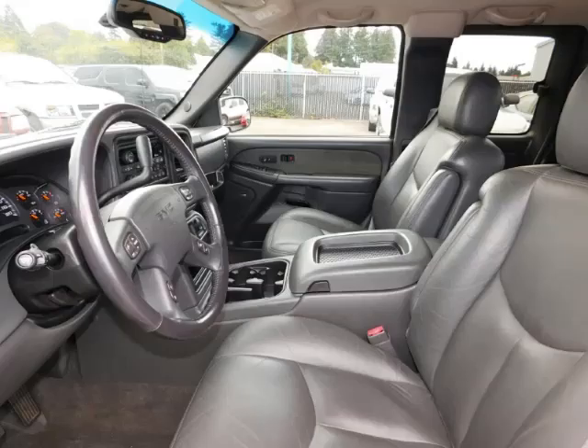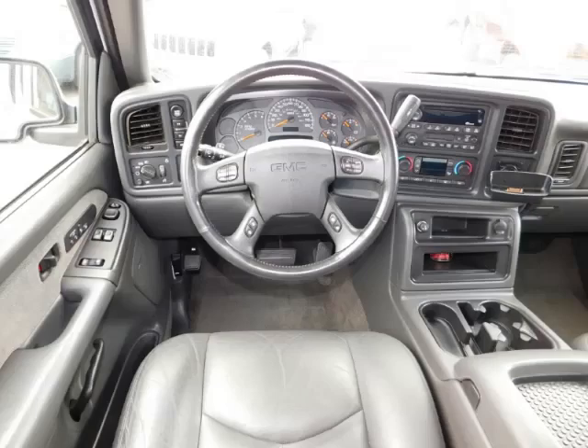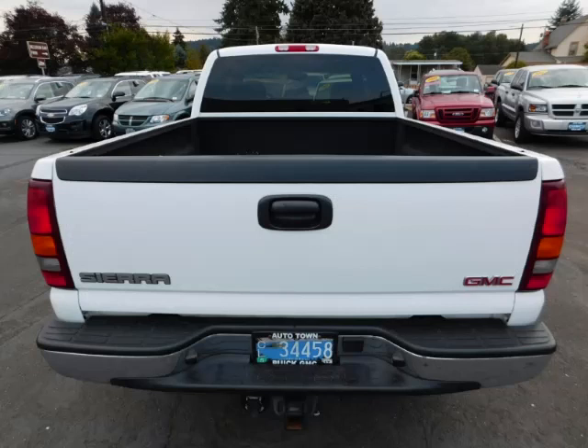Top features include step bumper, overhead console, Bose sound system, push button four-wheel drive, and cargo hooks. Are you ready to experience this vehicle for yourself?